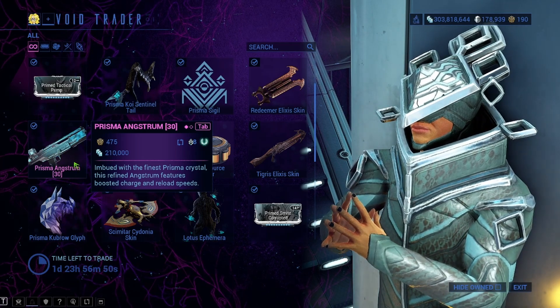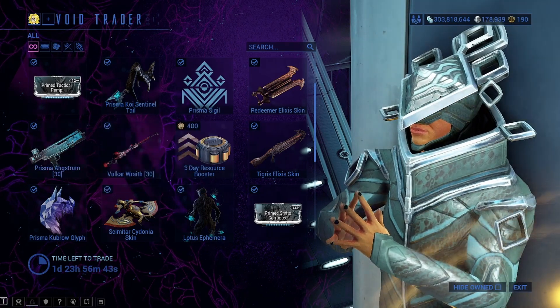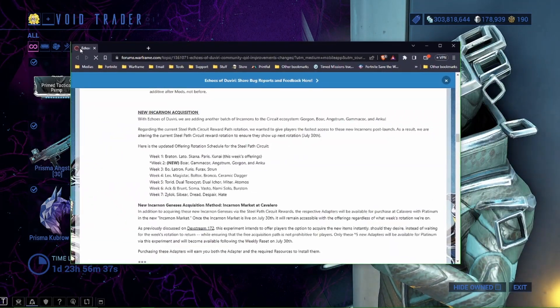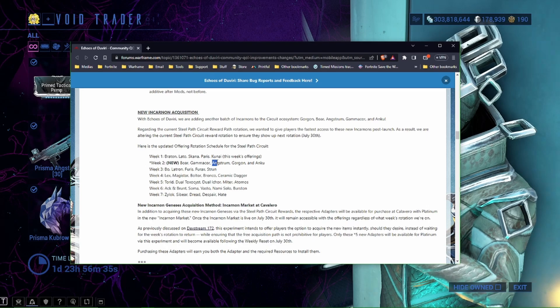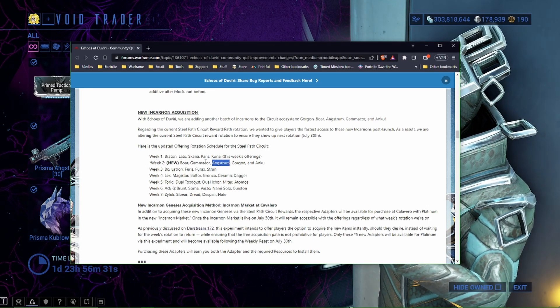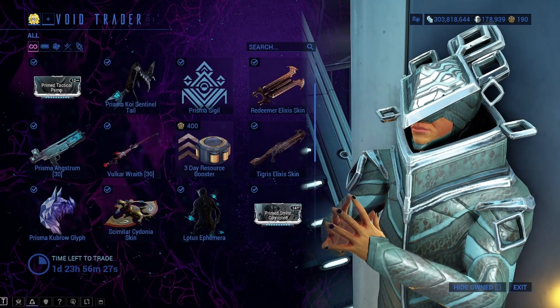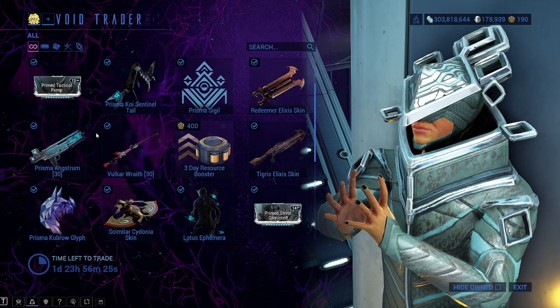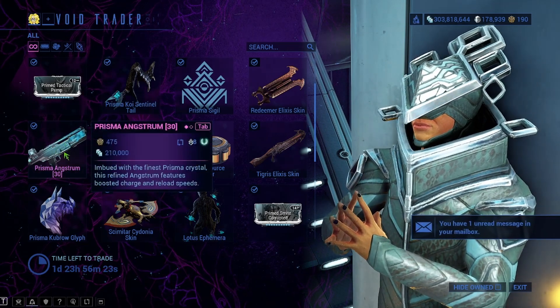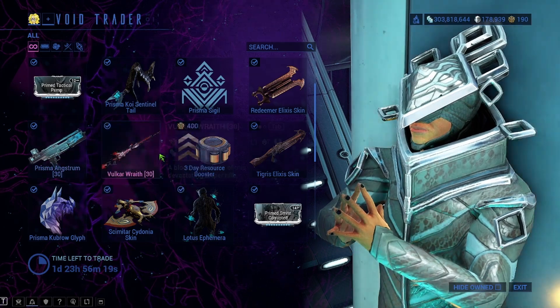It's cool that the Prisma Angstrom is here, because in two days with Echoes of D'Viri, the Angstrom is coming and you're going to be able to put an Incarnate Adapter on it. This is week two content, coming this Sunday. So if you don't have it, grab it for Mastery Rank and possibly grab it for the Incarnate Adapter.